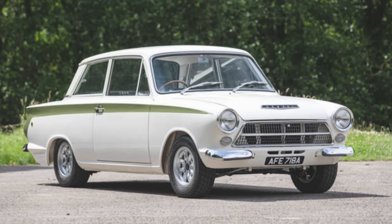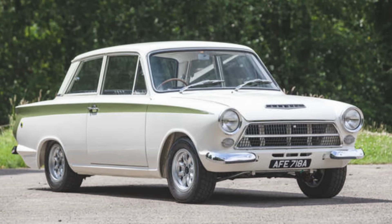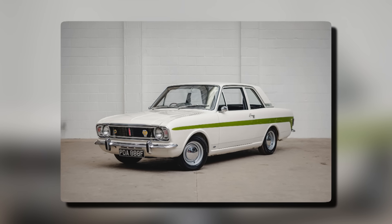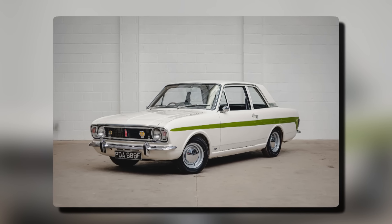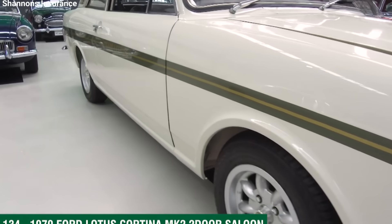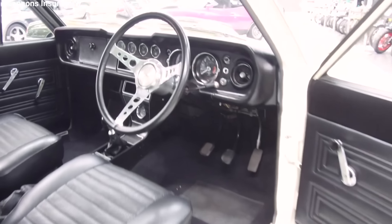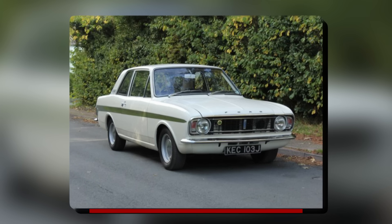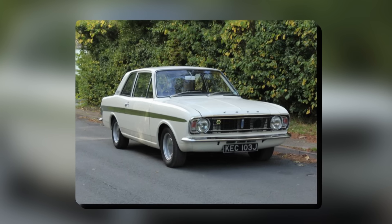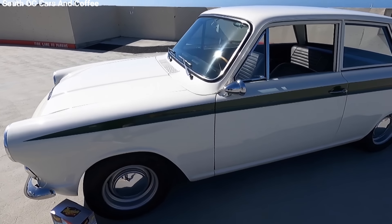As the Mark I Lotus Cortina's production wound down in late 1966, Ford was already planning its successor. The Mark II Lotus Cortina, introduced in 1967, represented a shift in philosophy. While Ford wanted to continue the model's competition success, they were concerned about the reliability issues of the Lotus-built cars. The solution was to bring production in-house: the Mark II would be built at Ford's Dagenham plant alongside other Cortina models, simplifying construction to align with standard Cortina GT production.